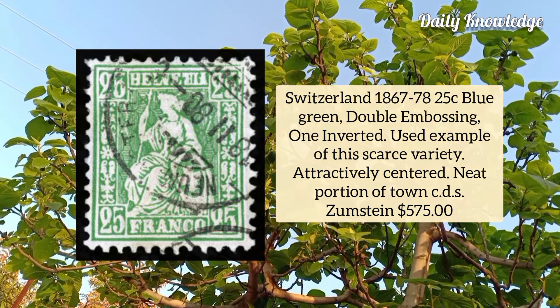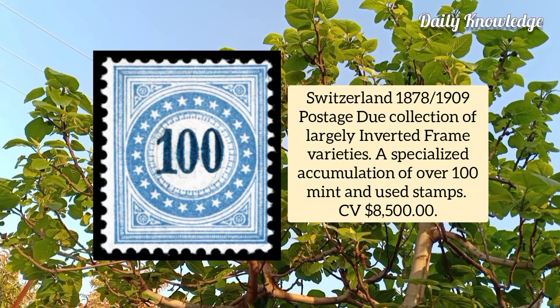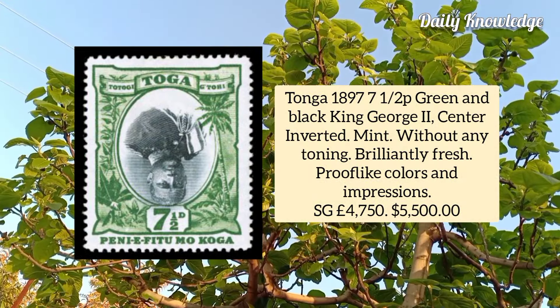Switzerland 1878 to 1909 postage dues, collection of largely inverted frame varieties, used and mint examples. Tonga 1897, 7½p green and black, King George II, center inverted, mint example without any of the toning so often found on most existing copies.